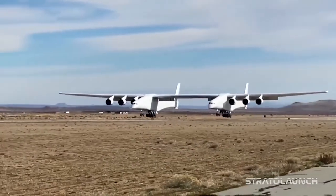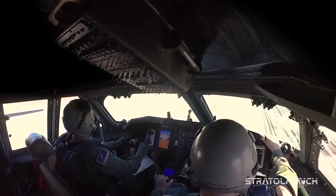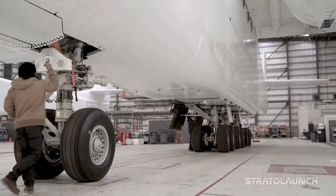You have the oleos that absorb the impact when you touch the ground. You have steering and brakes which help you with directional control. It's more than just extension and retraction, and it's more than just supporting the weight of the aircraft.